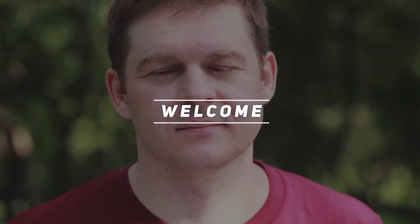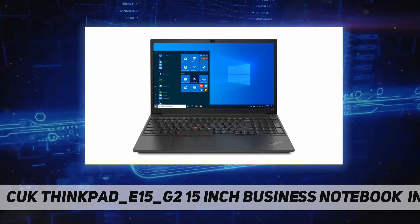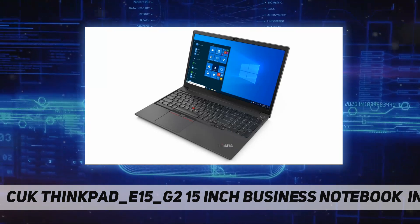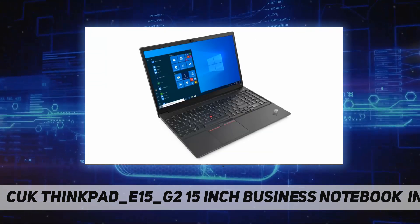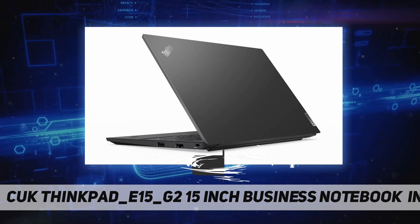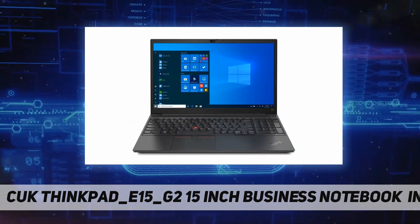Hey, welcome back to my channel. CUK ThinkPad E15 G2, 15-inch business notebook. Intel Core i7-1165G7 quad-core processor, 28W. RAM: 16 gigabytes DDR4 3200 MHz. Hard drive: 512 gigabytes NVMe solid state drive.